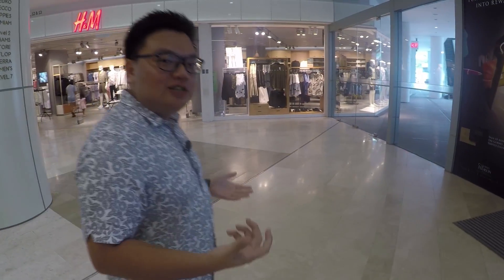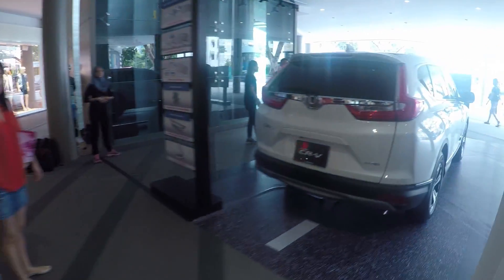Hello everybody, my name is Safri Shah from PaulThunder.org. We're here in Penang, the Paragon Gurney Mall, to check out this brand new car. That is the first showing of this car here in Malaysia — the fifth generation Honda CR-V.